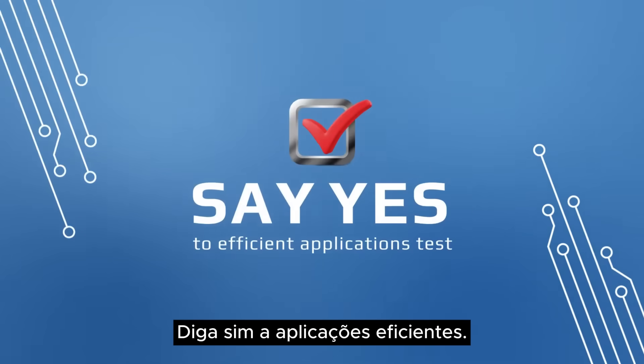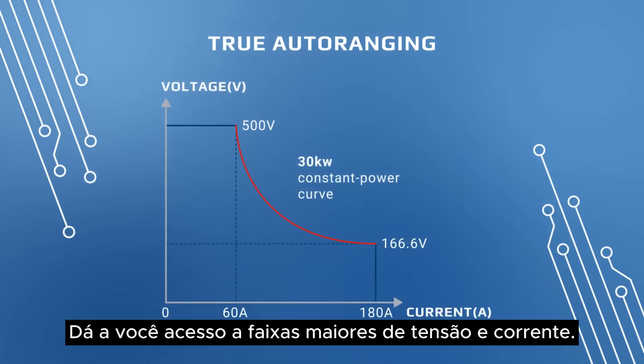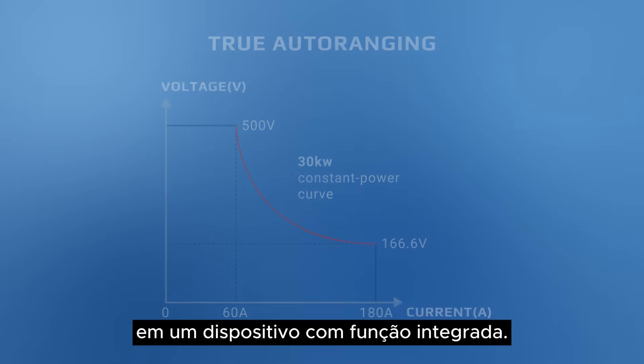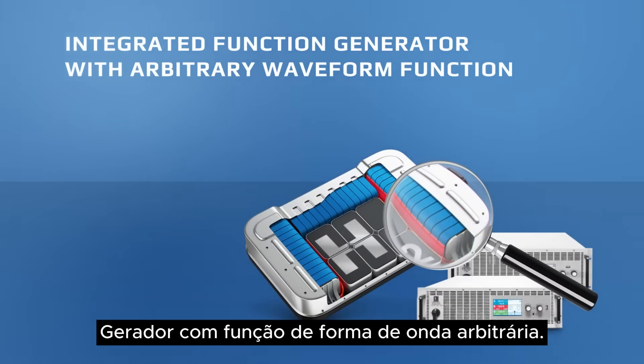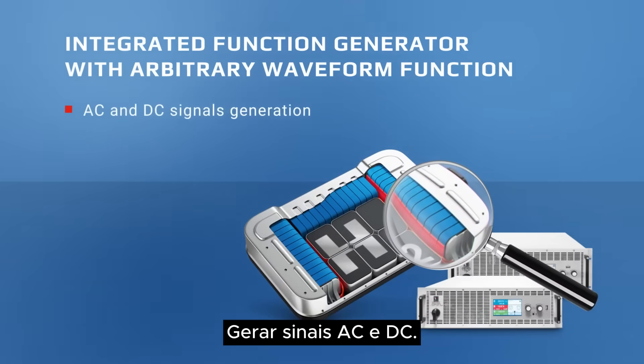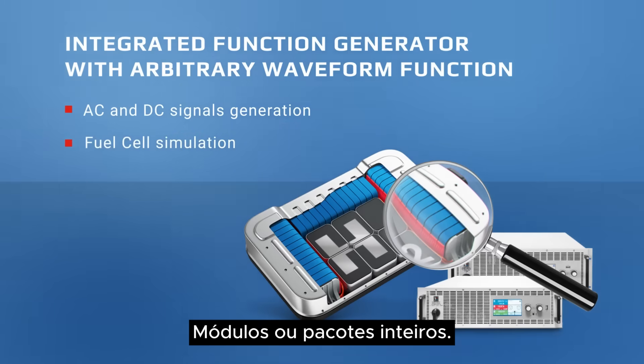Say yes to efficient applications test. Auto-ranging gives you access to larger voltage and current ranges in one device. With an integrated function generator with arbitrary waveform function, generate AC and DC signals and simulate the characteristics of fuel cells, modules, or hole packs.